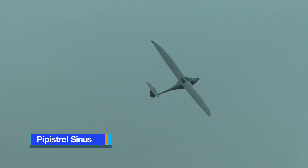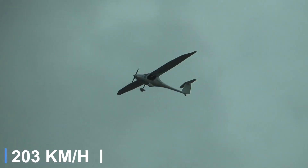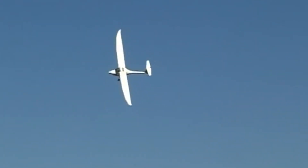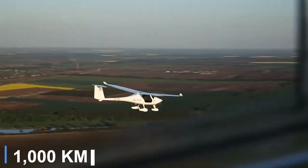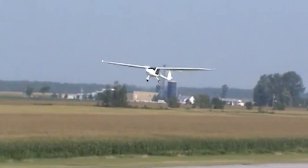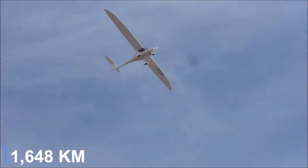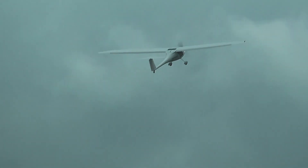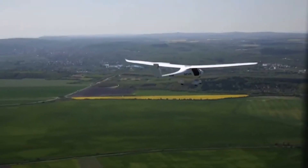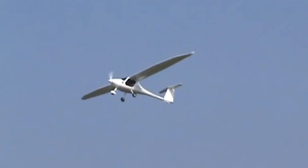The Pipistrel Sinus is built for efficiency, sipping less than 10 liters of fuel per hour — about 2.6 gallons — while cruising near 110 knots. With its standard 16-gallon tanks, you can fly more than 540 nautical miles, and if you opt for the extended 26-gallon tanks, that range stretches to over 890 nautical miles. Endurance with the normal tanks reaches an impressive 7 hours and 42 minutes, giving pilots the freedom to cover long distances without frequent refueling stops.